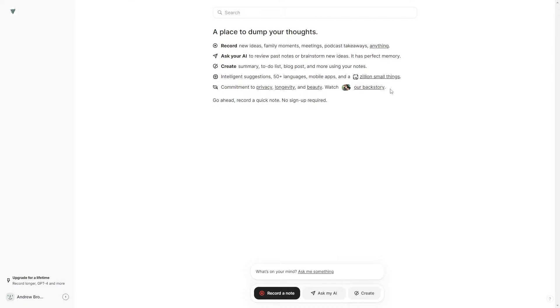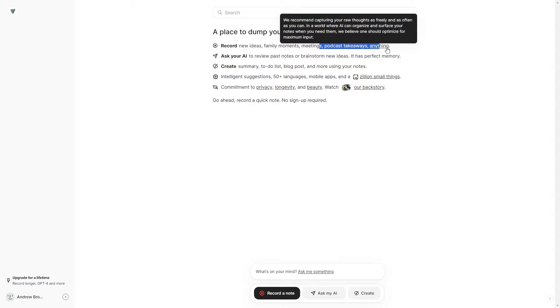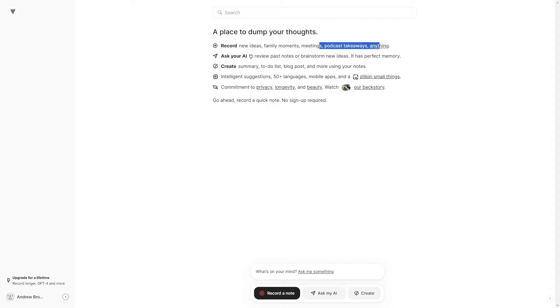Essentially what we have here is a personal AI system that allows you to take notes in a way that's really effective. You can record ideas, family moments, meetings, podcasts, takeaways — pretty much anything. They recommend capturing your raw thoughts as freely and as often as you can, in a world where AI can organize and surface your notes when you need them. You can also ask your AI to review past notes.